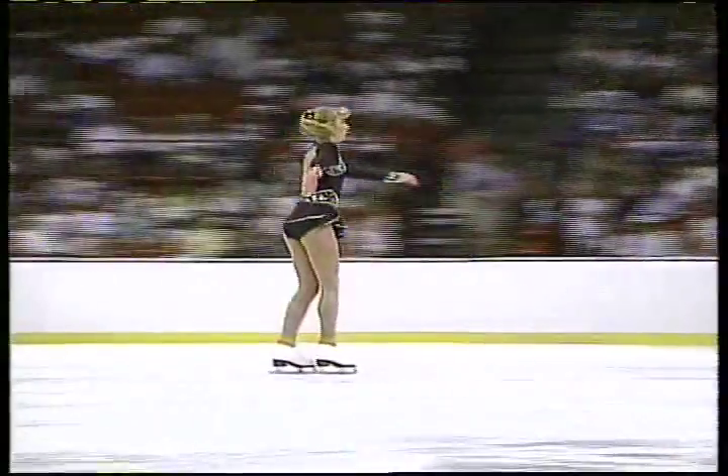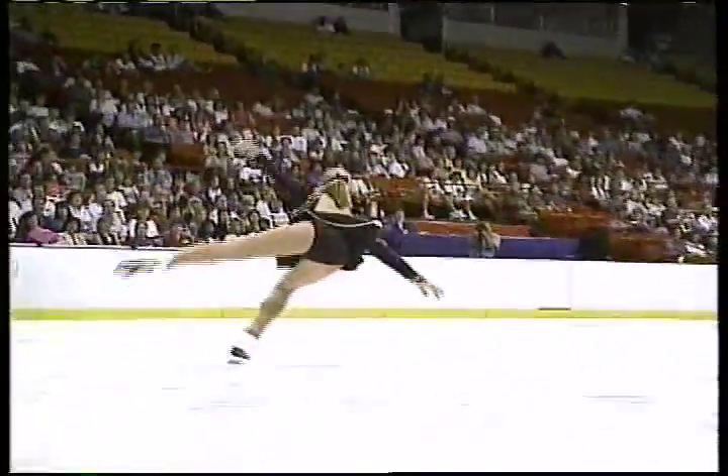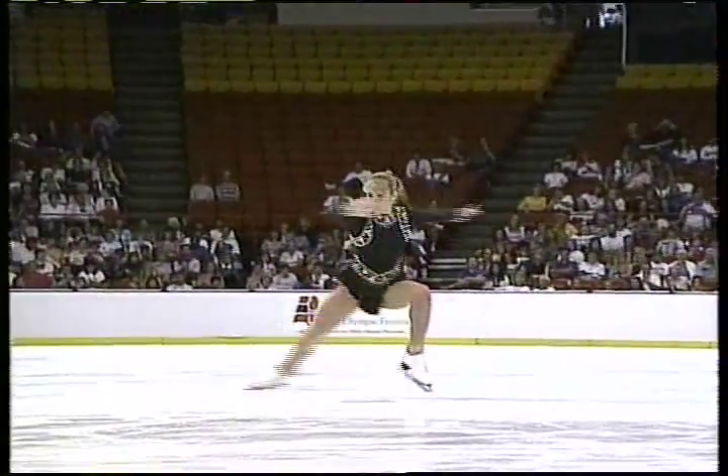Her first difficult jump right here — a double axel. So nice to get that first jump out of the way.